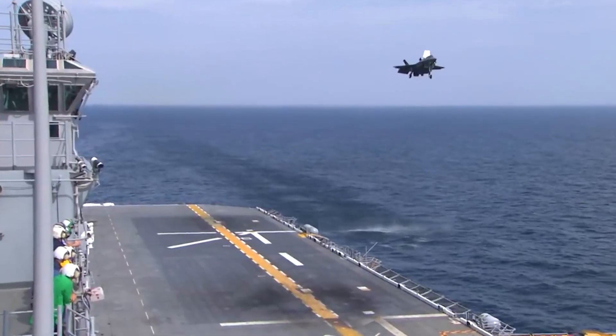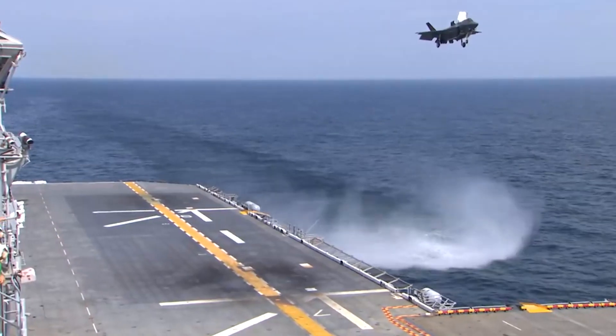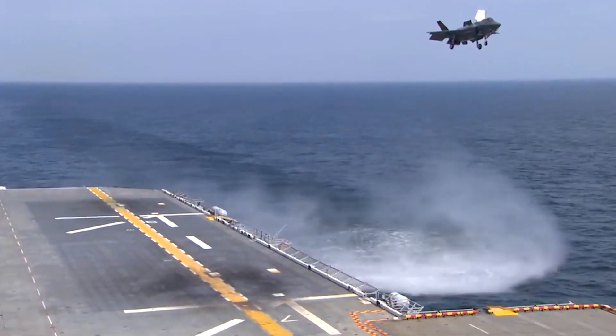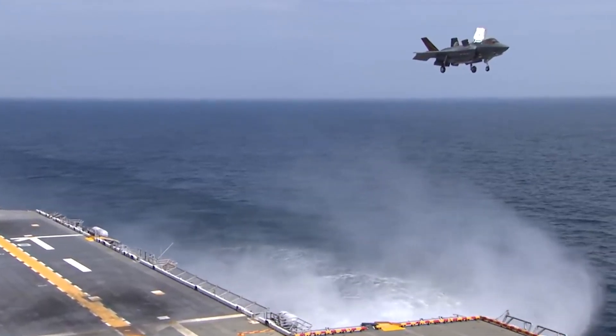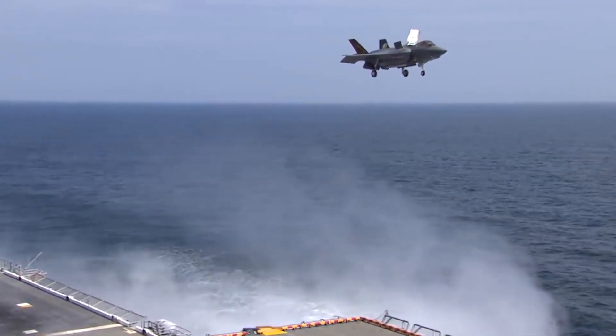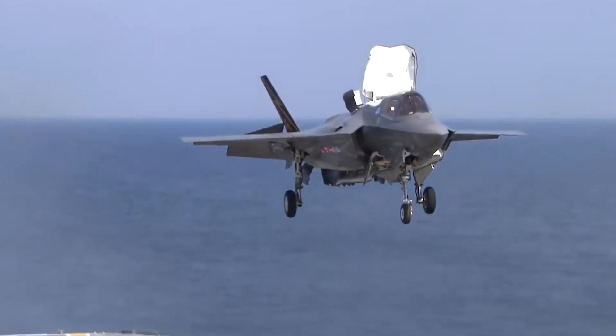Design of the JSF F-35B STOVL variant. The critical design review of the F-35B was completed in October 2006.